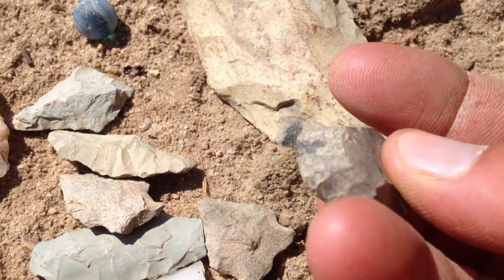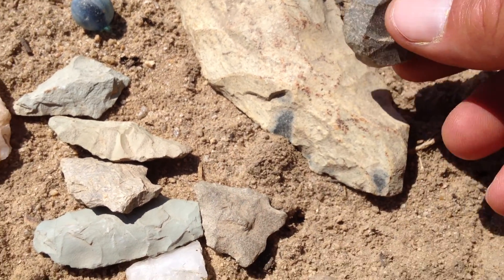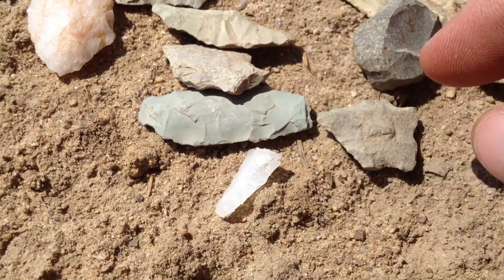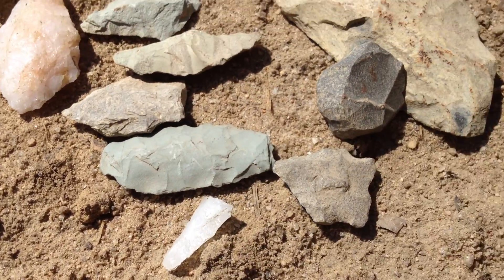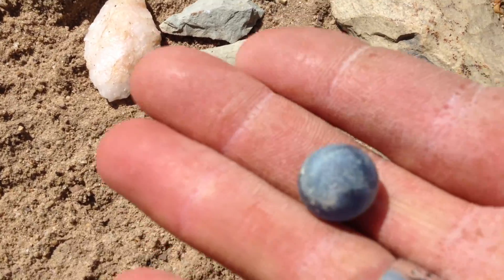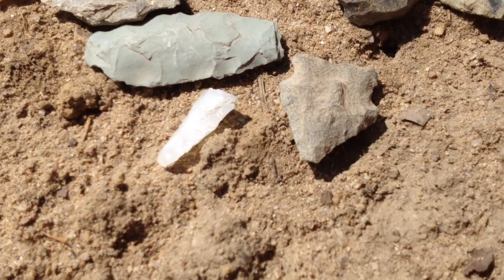A little thumb scraper — really important in processing the hides of squirrels and possums and whatever they needed to process. Look at these artifacts, this is good stuff. Of course this is not an artifact — gosh, we all find those marbles. Can't leave the glass out there.